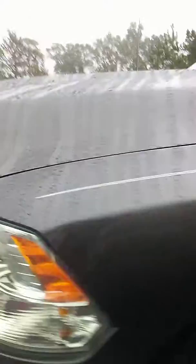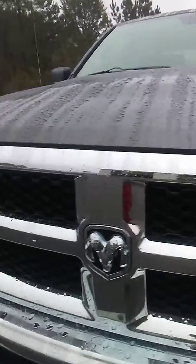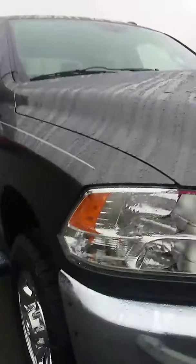It's gray. It has running boards. It does have the turbo diesel Cummins engine in it. It has a trailer tow package.